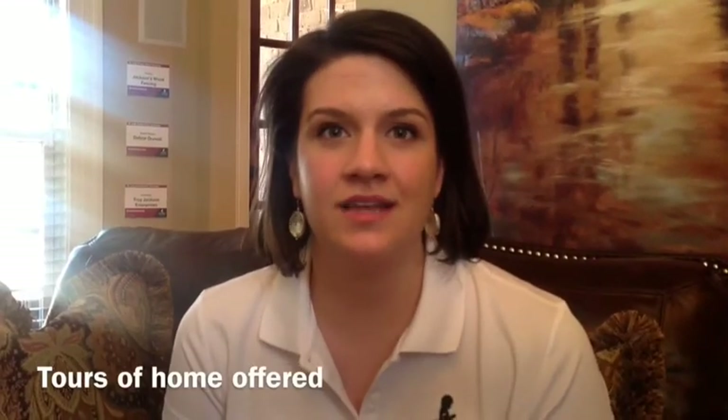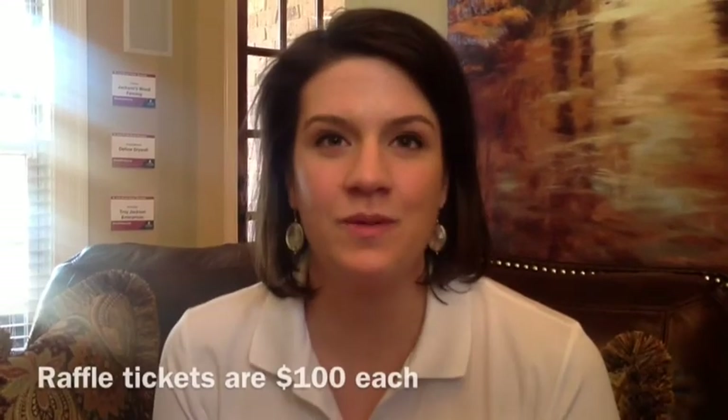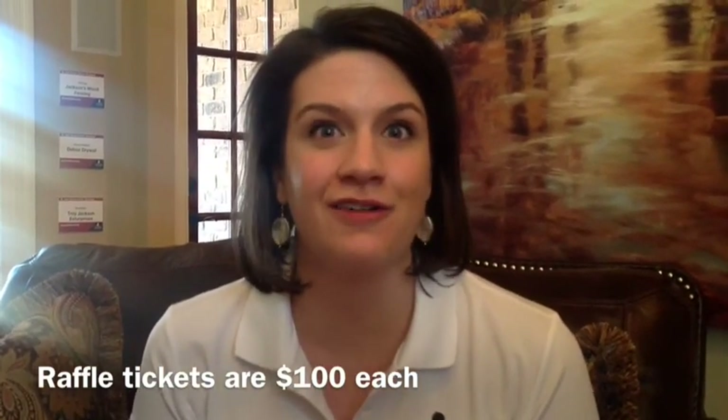I really encourage everybody to come out and see it. Jeff always builds a beautiful house, and I think he's really outdone himself this time. Our open houses are Saturdays and Sundays — 9 a.m. to 5 p.m. on Saturdays, noon to 5 p.m. on Sundays through April 19th. I'm recommending that if people want a ticket, get it now, because once tickets are gone, they're gone for good. Once we hit 6,500, we're done.